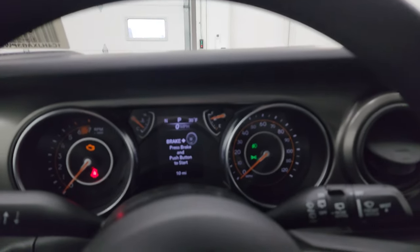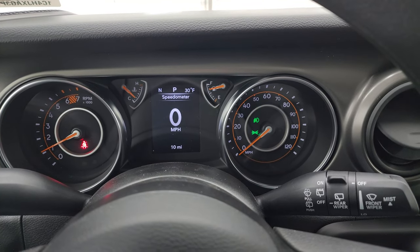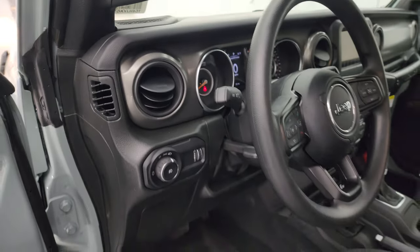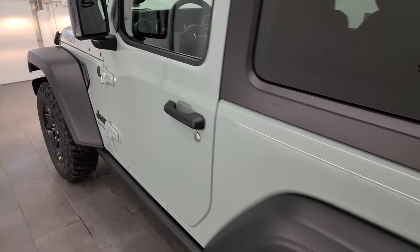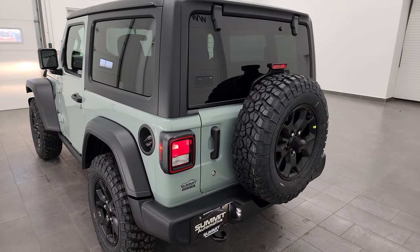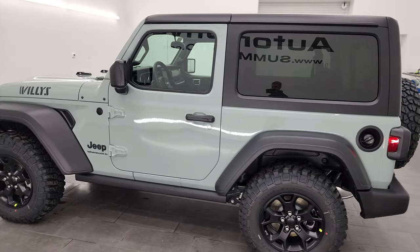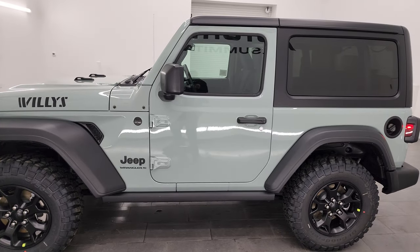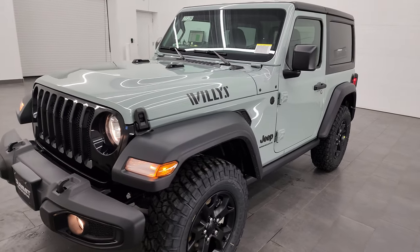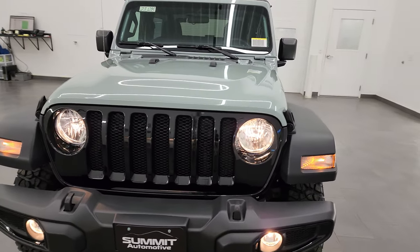Starting it up for a final walk around and one more look at that Earl Clear Coat when everything is lit up — I really like the color. This is about as natural light as you're going to get. I could go outside and show it in sunlight, but this is pretty much what it looks like in person.